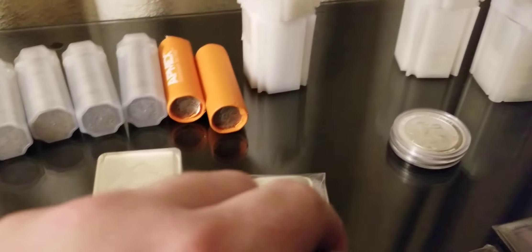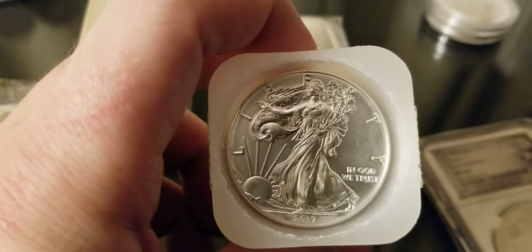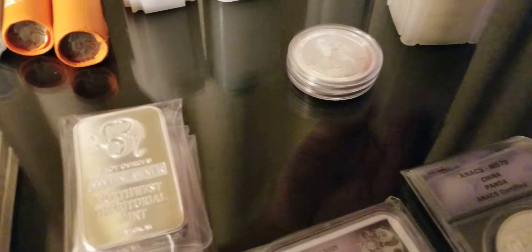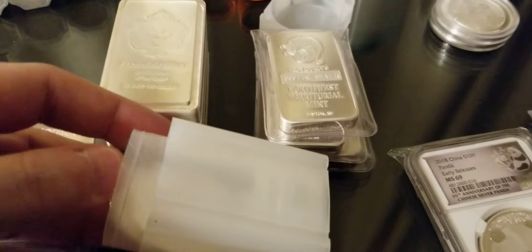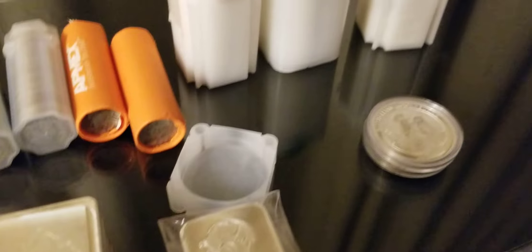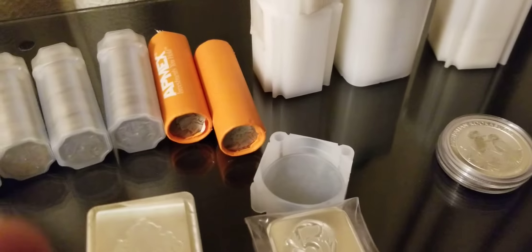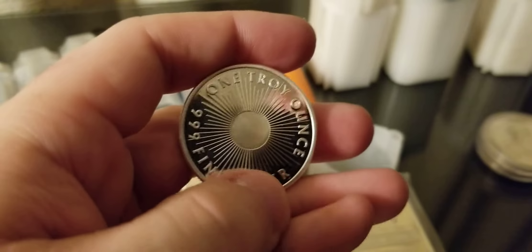Let's look at what I have in these tubes here. This one from my local coin shop is just a roll of generic buffalo rounds — I'm sure you've all seen these. I got them for a good price; I mean I guess we all try to do that, right? This right here is a tube of Silver Eagles — they're all 2017 Silver Eagles. I got a really good deal on eBay this past year, so I couldn't pass it up for the price.